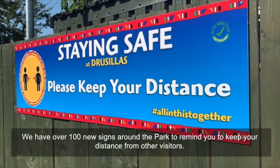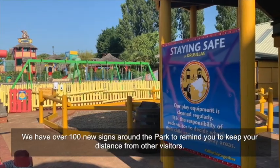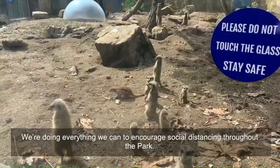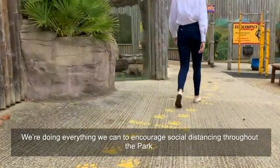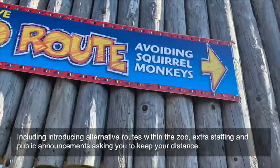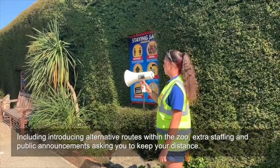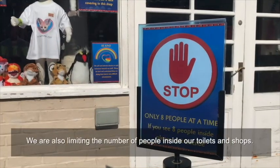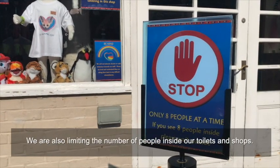We have over 100 new signs around the park to remind you to keep your distance from other visitors. We're doing everything we can to encourage social distancing throughout the park, including introducing alternative routes within the zoo, extra staffing, and public announcements asking you to keep your distance. We're also limiting the number of people inside our toilets and shops.